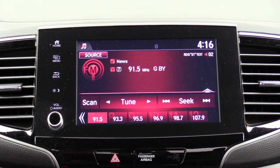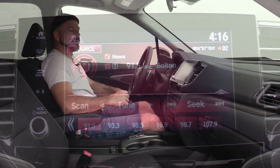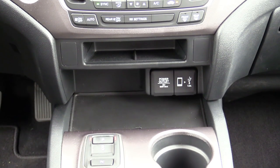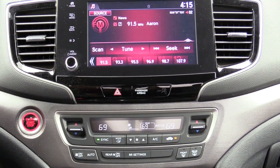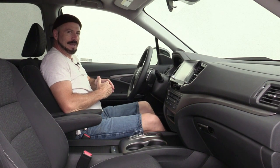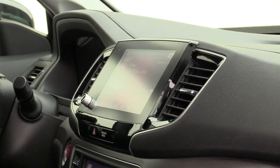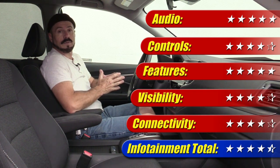The infotainment system is an eight-inch touchscreen with near full functionality — a backup camera but not a 360-degree camera, which at this price isn't expected. There's AM/FM, Bluetooth connectivity, Apple CarPlay, and Android Auto, though not wireless. One thing I love is the added volume knob this year — a huge improvement over the old touch-pad. All we need now is a tuning knob. Overall, for a base system, this is pretty good: great visuals, graphics, and ease of use. Infotainment gets four and a half out of five stars.